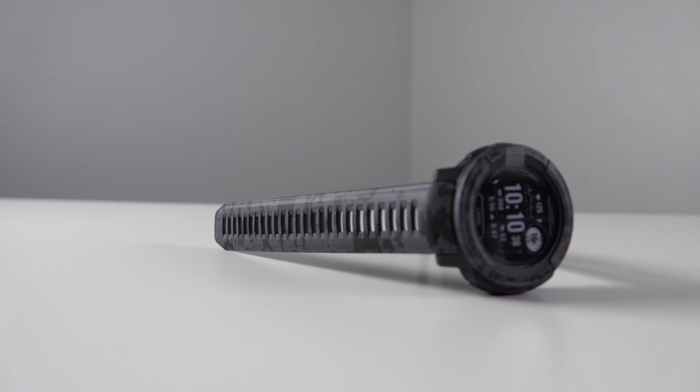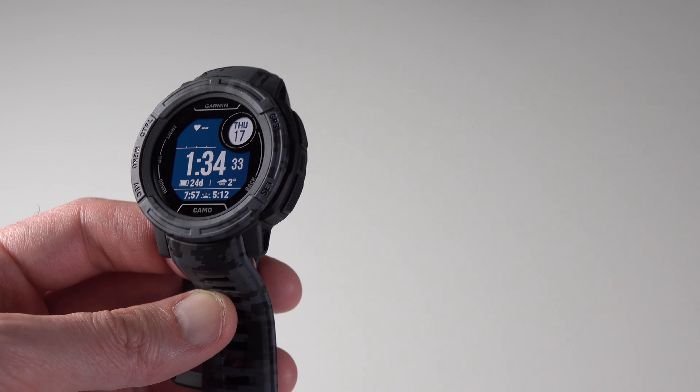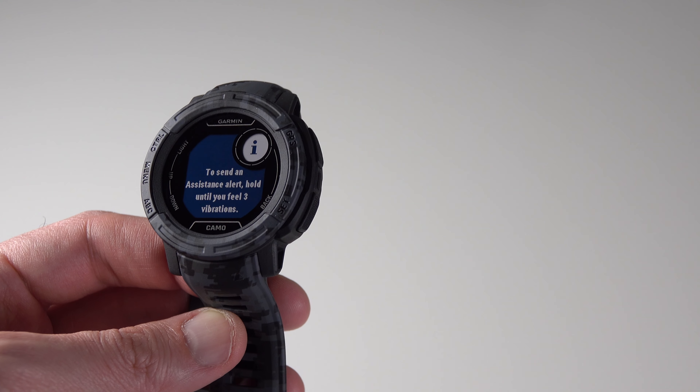For example, I reviewed the Garmin Instinct 2 Graphite Camo Edition — a beautiful watch I had a lot of fun wearing — which comes with a monochrome transflective display and a battery life of up to 28 days in smartwatch mode. In real life it's more or less 20 days, which is still unbelievable for a smartwatch. The Instinct 2 also has solar models which are $100 or €100 more expensive than the base models.